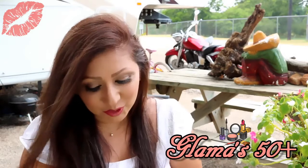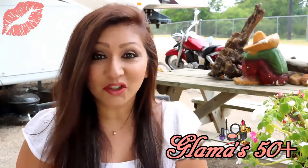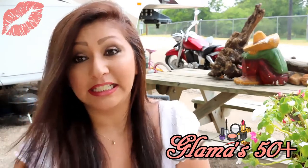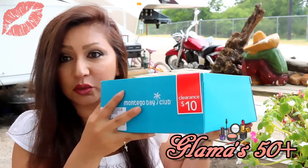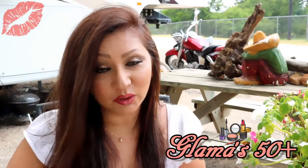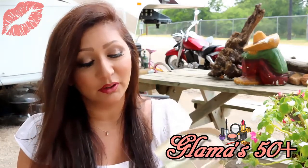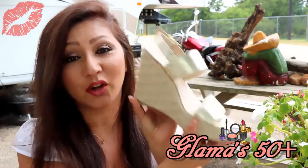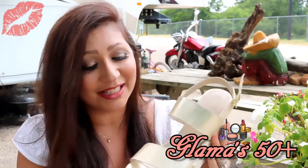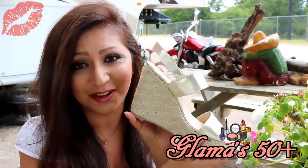I know they're just Payless shoes, but I got a good deal and I've been looking for wedges because they're so easy to walk in. My first pair were only $10. I know they don't look like much outside of the box, but once I try them on you will see that they look amazing. I will try these on and insert a picture here into the video.